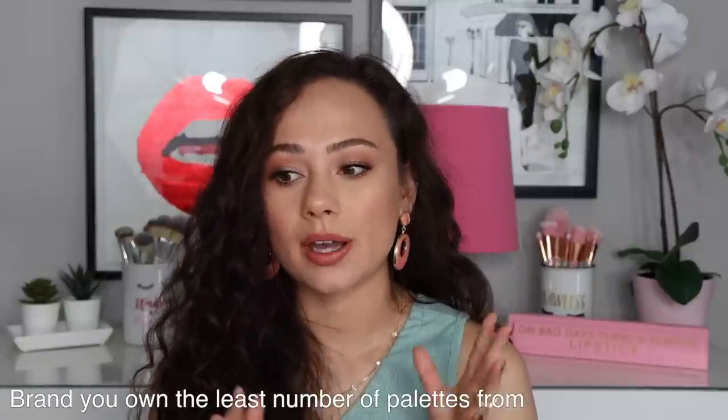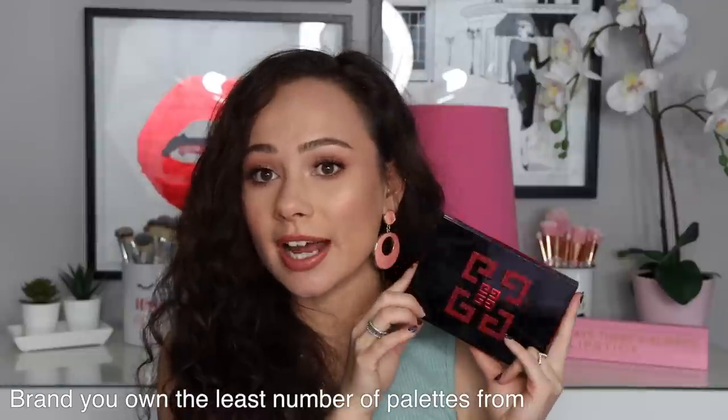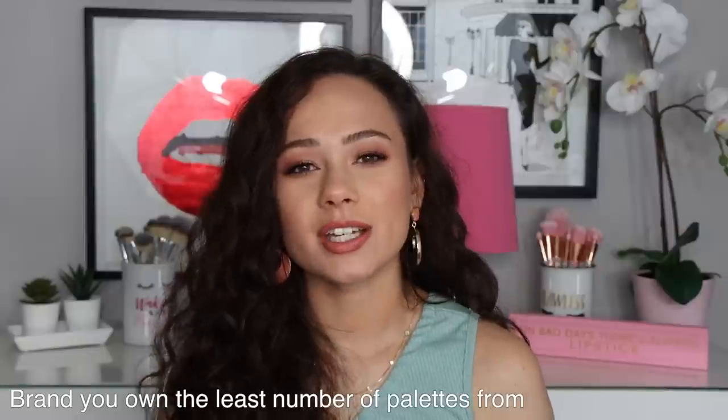The next one is the brand you own the least of, and for me that is Givenchy. I never really talked about this palette but I did not like it. I don't think Givenchy is really known for their eyeshadows. I thought it was going to be super luxe and it wasn't — it feels kind of cheapy, looks like drugstore makeup, so much wasted space. The color story I thought was really pretty but honestly I don't find these shadows to be anything special — kind of chalky. This is the only Givenchy palette I own and it will probably continue to be that way.